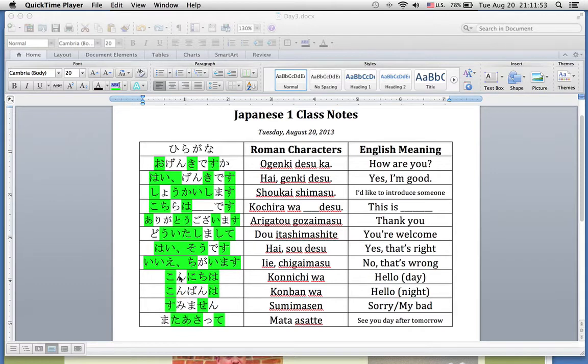If you see somebody in the daytime and want to say hello, it's こんにちは。 At night: こんばんは。 If you want to say you're sorry — just for a minor infraction, like you bump into somebody or you get something wrong — you just say すみません。